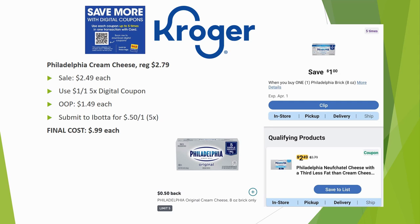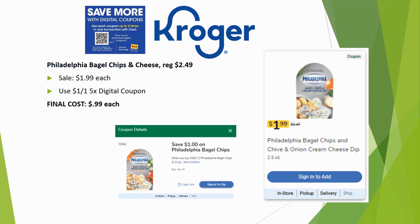I'm excited about this Philadelphia cream cheese deal. Regularly priced $2.79, on sale for $2.49, with a $1 off one five-time digital making it $1.49 out of pocket. We just got an Ibotta rebate for $0.50 back on one, limit five times — so you can grab up to five for just $0.99 each. That's a better deal than the Kroger brand single packs, which were usually around $1.19.